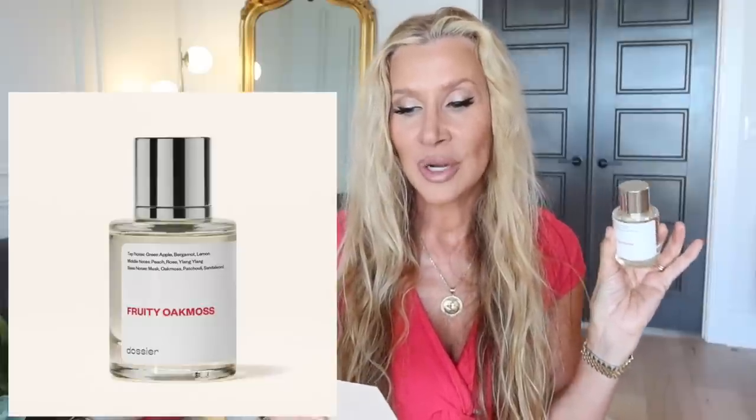This one is called Fruity Oak Moss, inspired by Creed Aventus for Her Eau de Parfum. I've read the notes and people just say, 'This is my favorite, I love it, it's perfect for summer, great projection, lasts so long' — I want to try it. But even looking at the bottle I was like, 'That just doesn't look like me.' Top notes: green apple, bergamot, lemon. Middle notes: peach — which I love peach in fragrances — rose, and ylang-ylang. Base notes: musk, oak moss, patchouli, and sandalwood.